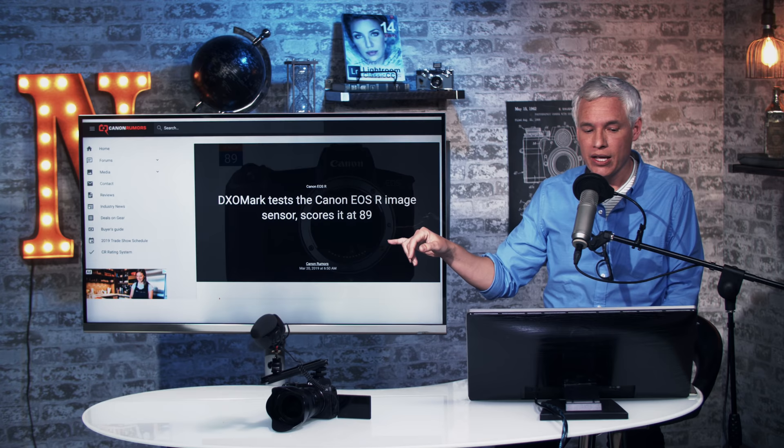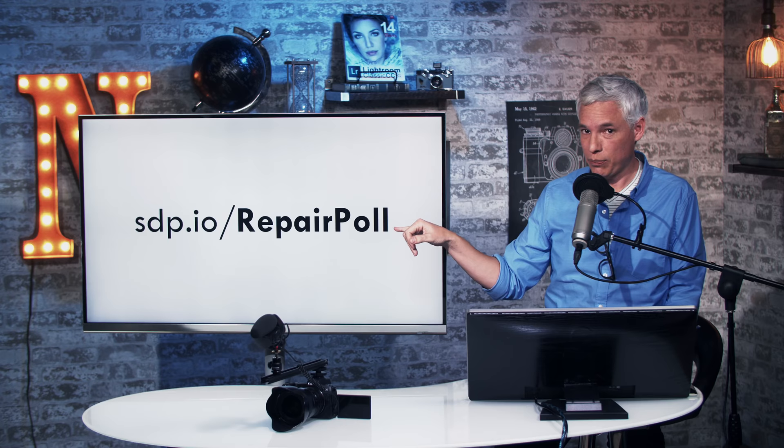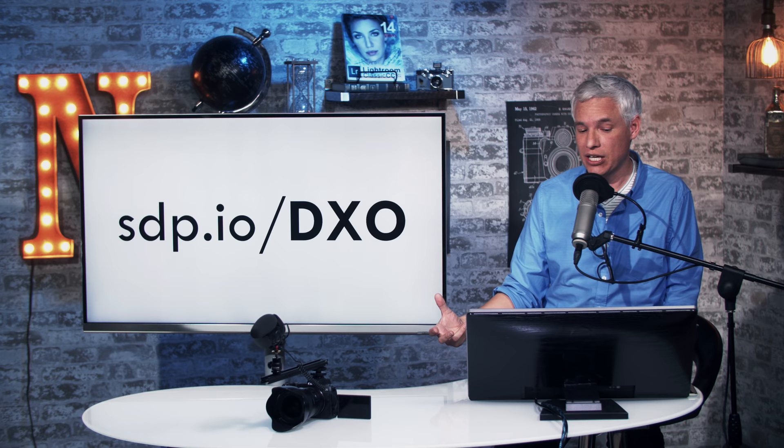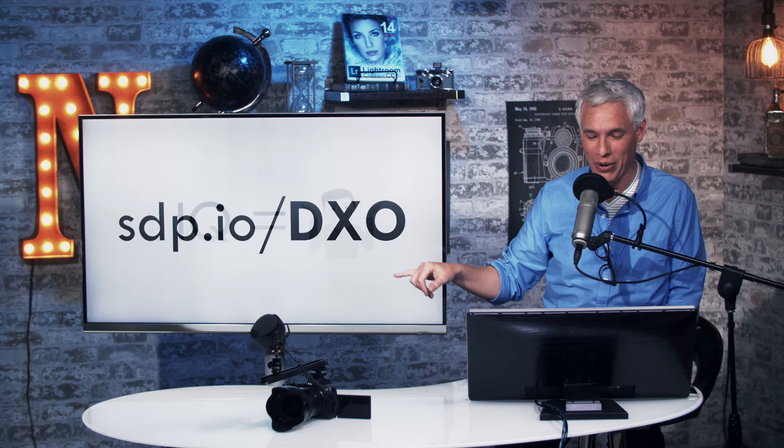Let me take a second and send you to sdp.io/repairpoll, where I'm gathering information about people who've had camera repairs — so please go fill that out. And if you want to learn how to pull useful information out of DxOMark, watch a video from three years ago where a much younger Tony Northrup will tell you all about it.